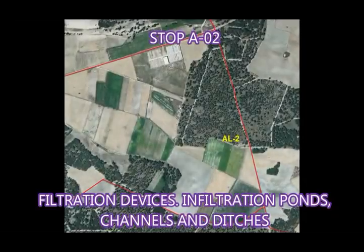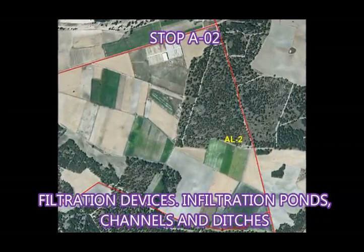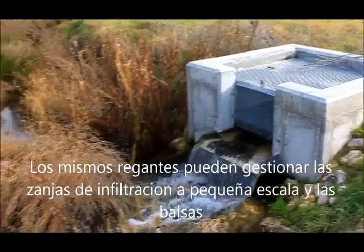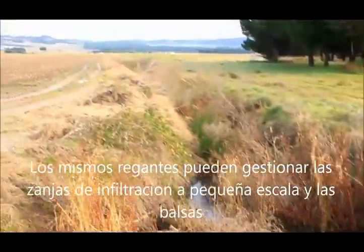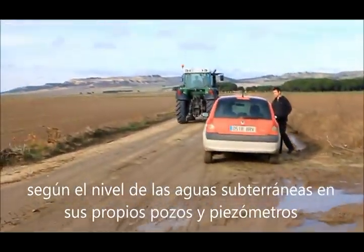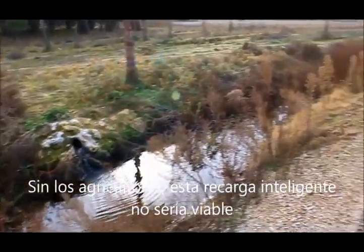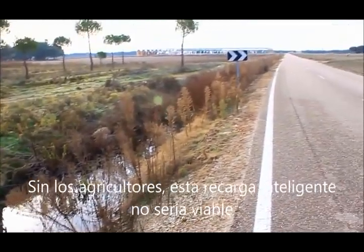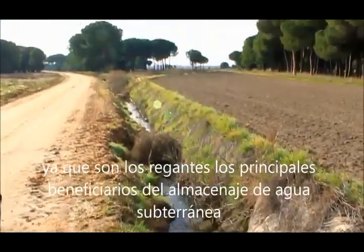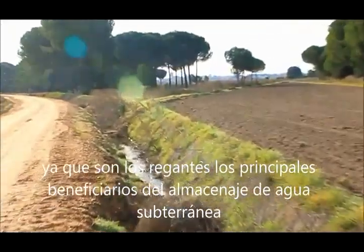Stop A2: Filtration Devices — Infiltration Ponds, Canals and Ditches. Small-scale infiltration ditches and ponds can be managed by the farmers, according to groundwater level in their own wells and piezometers. Without the farmers, this smart recharge would not be feasible. Thus, the win-win scheme is ensured, as they are the main beneficiaries of the groundwater storage.